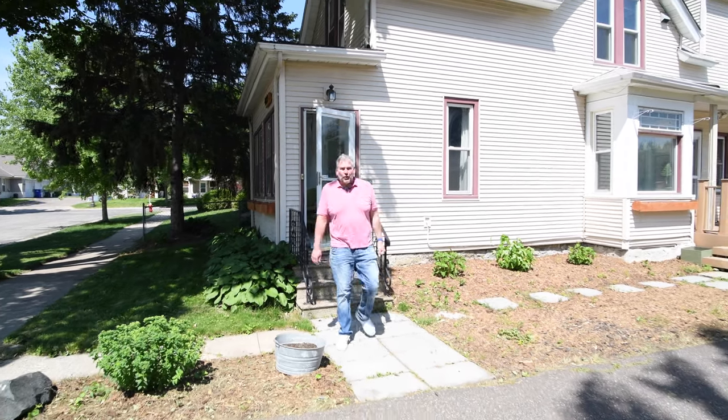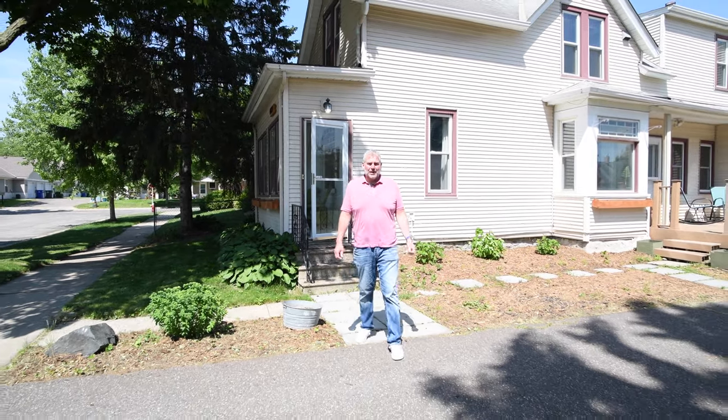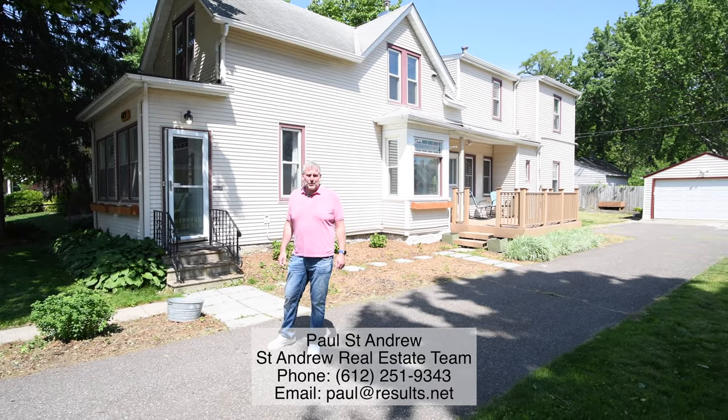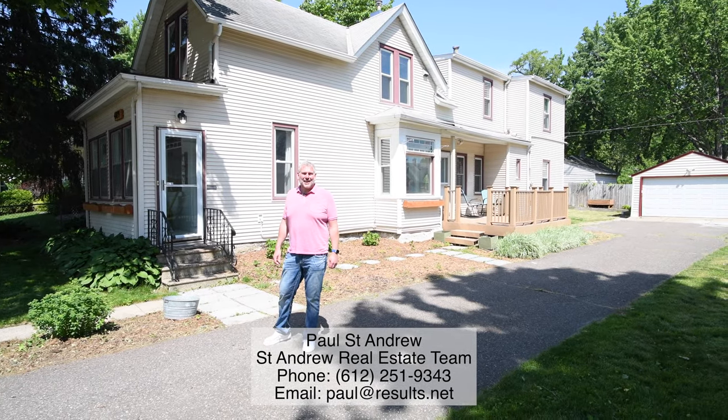So there you have it — 489 Goodhue in the West 7th neighborhood of St. Paul. If you have any questions, don't hesitate to give me a call. If you'd like a showing, we can arrange that too. Thanks for watching, have a great day.